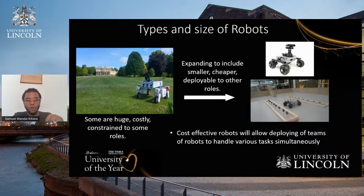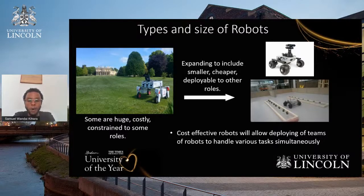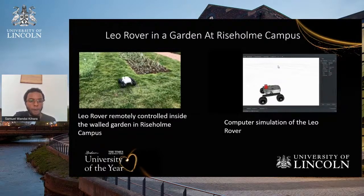We are also focusing on types and sizes of robots. At the moment we have large machinery working in the farm, but we're trying to include even smaller robots. Large machines can be costly and constrained to certain roles, while smaller robots can fulfil other roles that larger machines cannot achieve. This is a small clip showing the early stages of what we are doing at Rise on Campus — we're testing whether we can implement this approach of small robots in the farm.